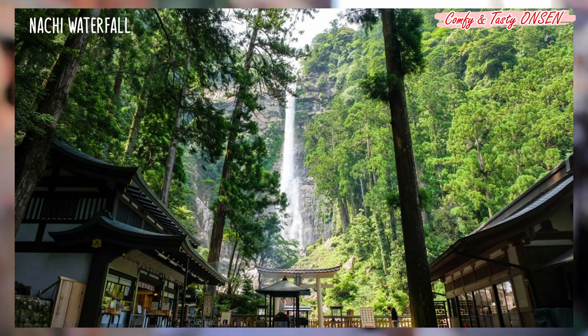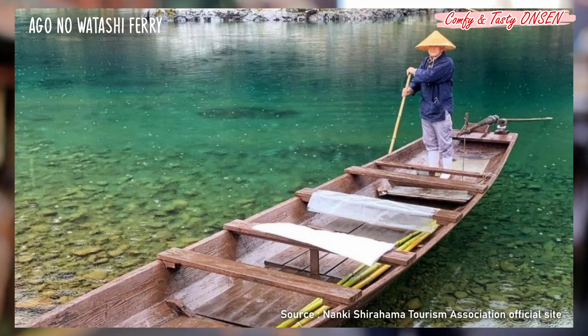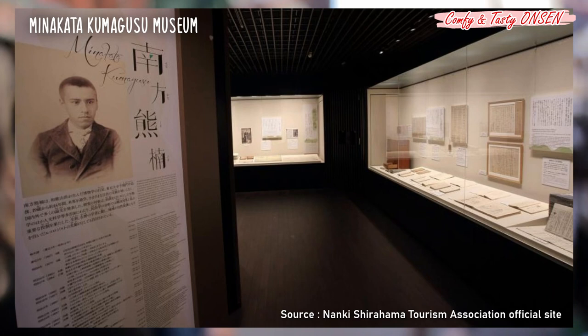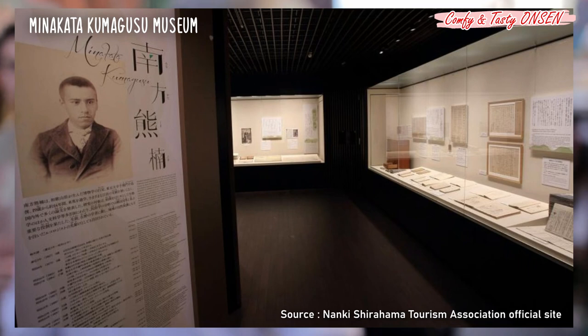You can take a traditional ferry boat ride. The Go no Watashi ferry is the only boat ride across the river along the Kumano Kodo Ohachi route. There is a memorial museum for Minakata Kumagusu, a world-renowned naturalist born in Wakayama, who used the word ecology in Japan in the 1910s to advocate environmental protection.